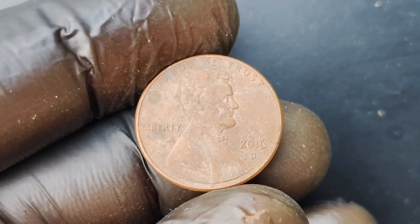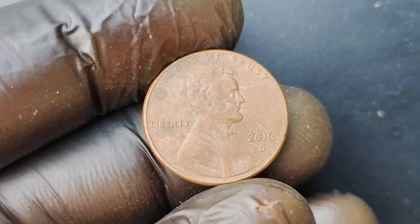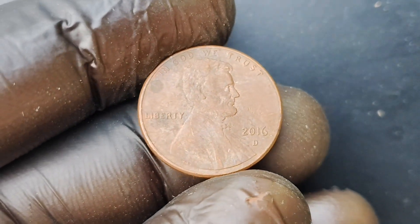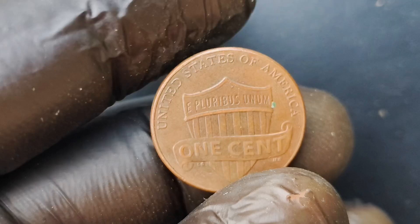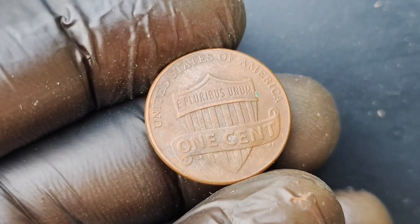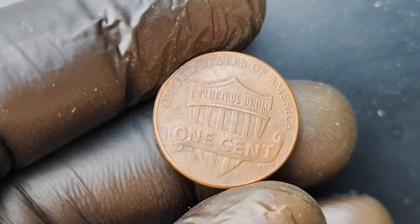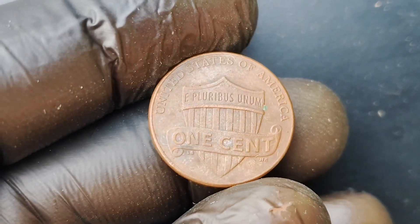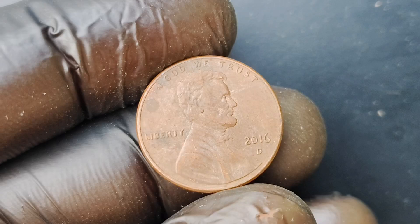We're going to be diving into the fascinating world of the 2016 D-Mint Mark Lincoln Penny coin, which is currently worth a mind-blowing $1.7 million. Yes, you heard that right — $1.7 million for a single penny. Before we get into the nitty-gritty details of why this particular coin is so valuable, let's take a quick trip down memory lane and explore the history of the Lincoln Penny.